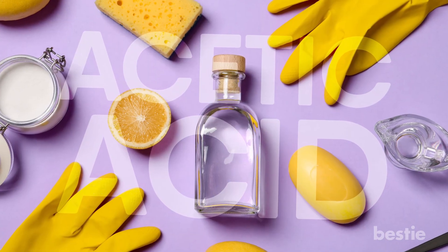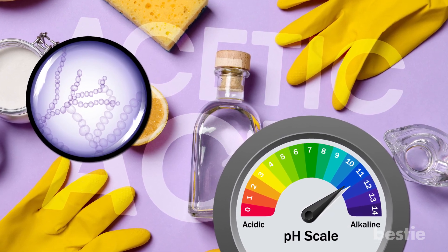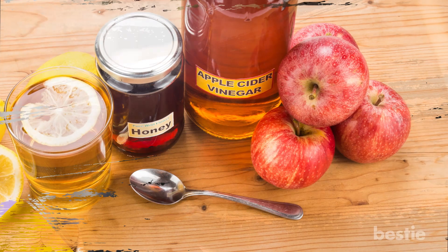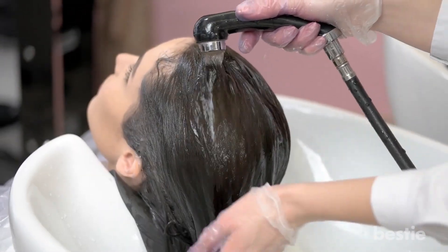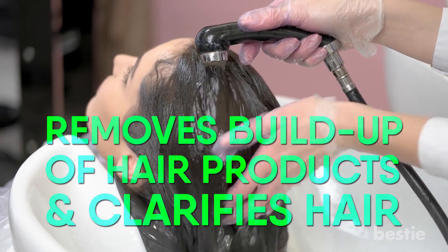Acetic acid in vinegar alters the pH level of the scalp, making it harder for the yeast to flourish. Yeast is the biggest contributor in causing dandruff. Another type of dandruff apple cider vinegar can treat is seborrheic dermatitis, which is a form of eczema on the scalp. As an after-shampoo hair rinse, apple cider vinegar removes buildup of hair products and clarifies hair.